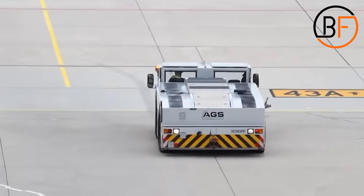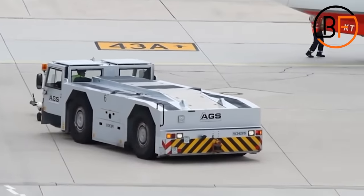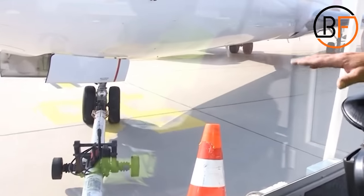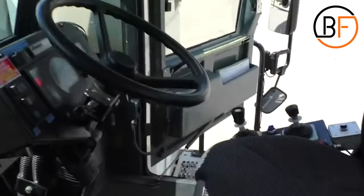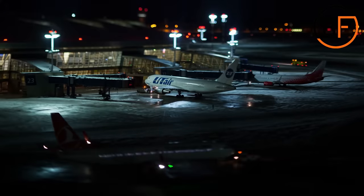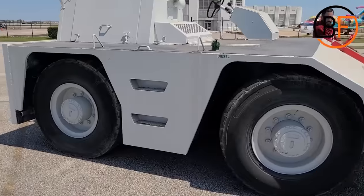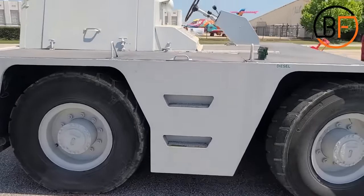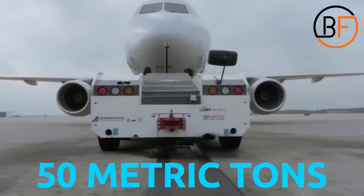Just like any car, this tug has a horn, lights, and a gear shifter. When the tug is needed, it approaches the aircraft and hooks itself to the plane on a special towing hook located on the nose landing gear. It might look impossible for such a small vehicle to tow such an extremely heavy aircraft, but don't underestimate this powerful tug! It's built to be extremely heavy, with large wheels that make it compatible with wide-body aircraft that weigh upwards of 50 metric tons.